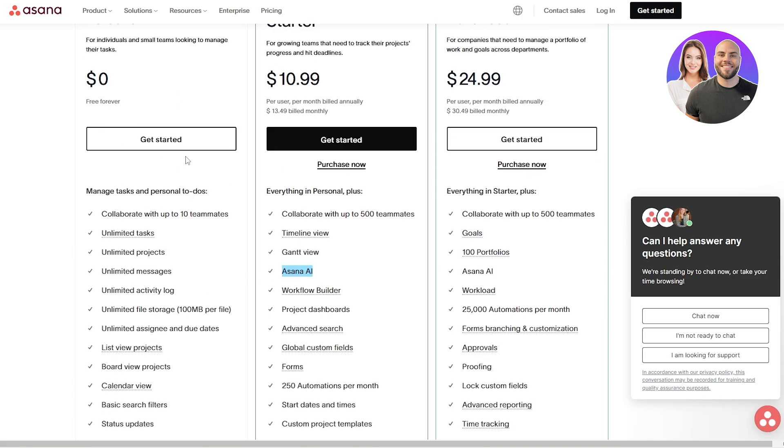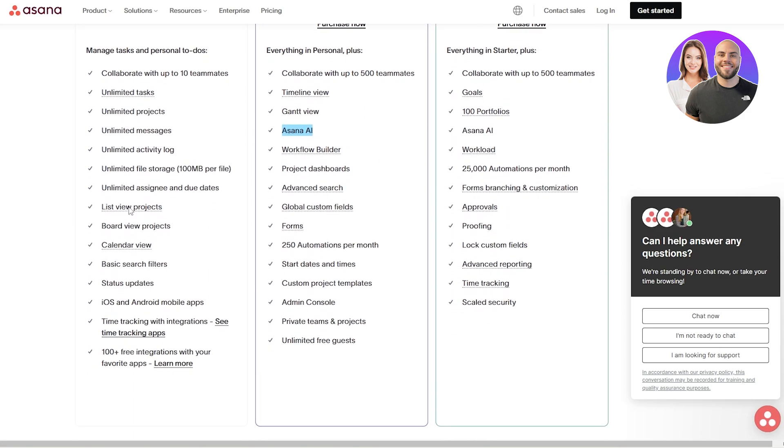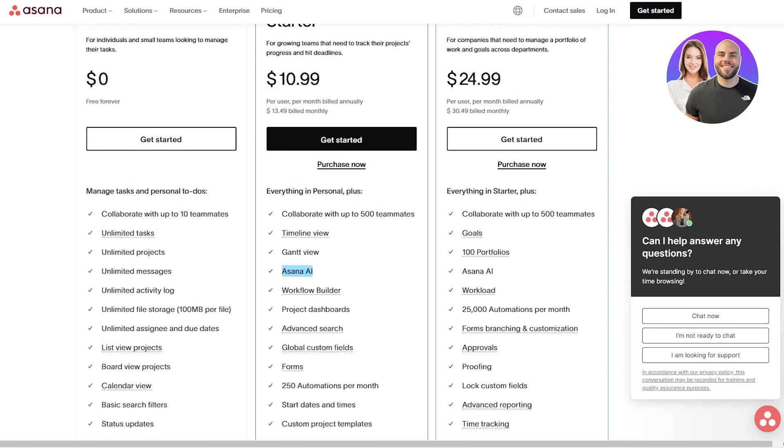If we judge them on their free plan, almost all of the features it provides have unlimited options — unlimited assignees and due dates, list views, unlimited activity log, which is pretty cool. If we just count the free plan, I might put it a little bit above Trello.